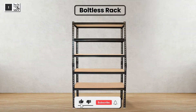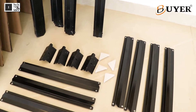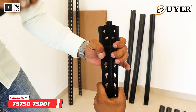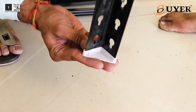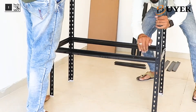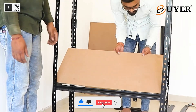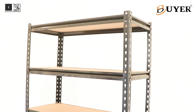Here we are launching a new product called the boltless rack. In the early stage, all the parts are detached. But after attaching all the parts one by one as per the instructions with detachable fittings, it becomes our rack.